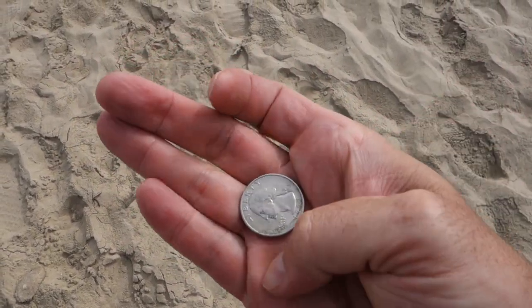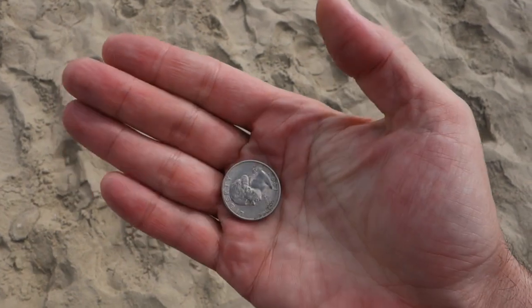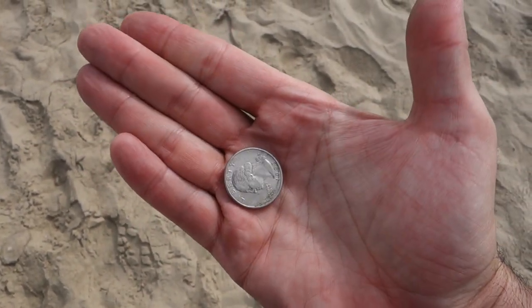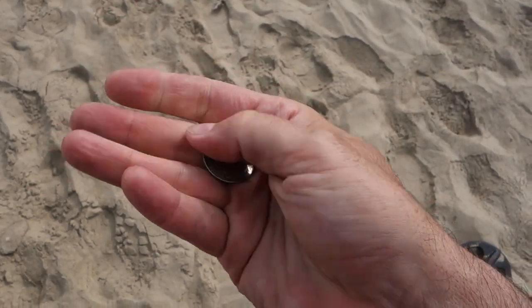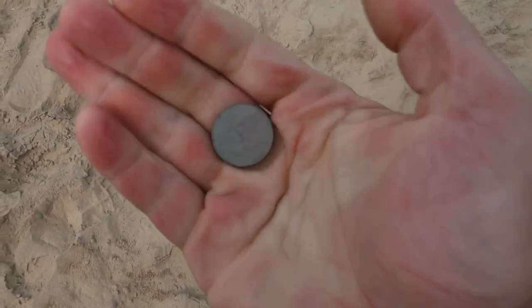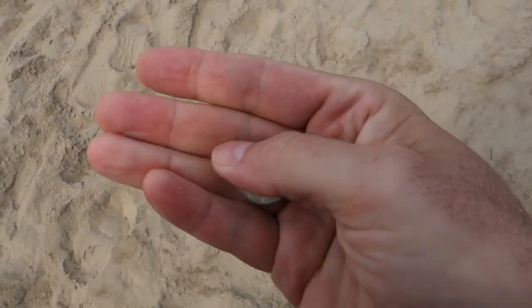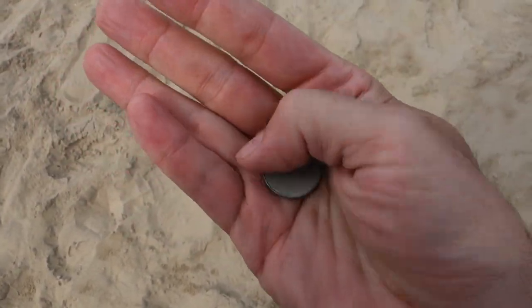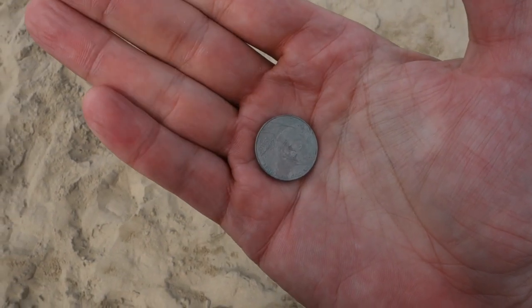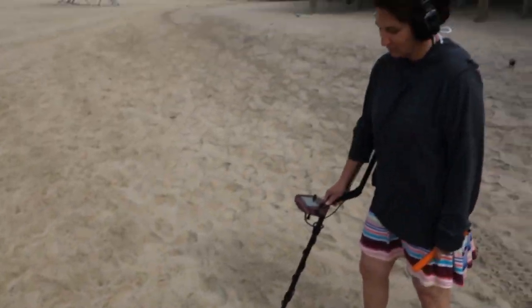I found my first coin of the day — a 1993 quarter. The Huntress can't totally shut me out even though she whoops my butt — at least I don't have a zero on the scoreboard. Then I found an 'apocalypse nickel' — a 2012 nickel. The end of the world was supposed to happen in 2012, so this nickel was supposed to be the last nickel ever minted, but here we are in 2017, still ticking. Two coins in a row!